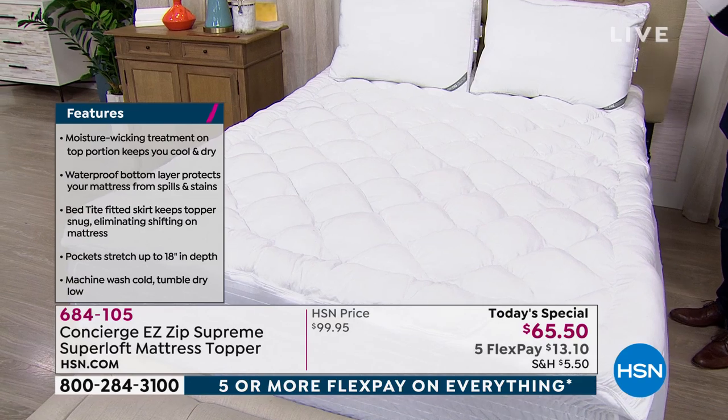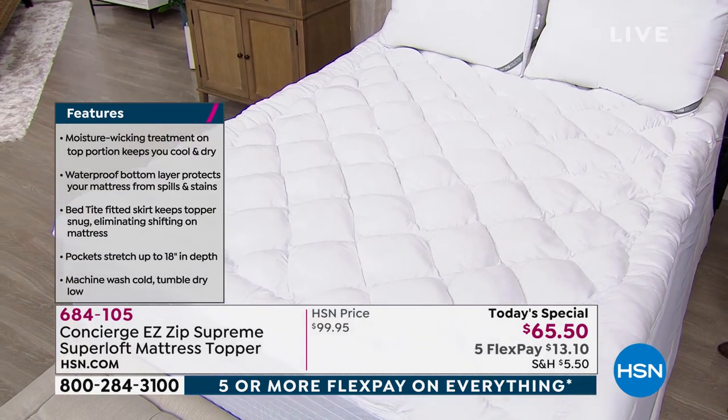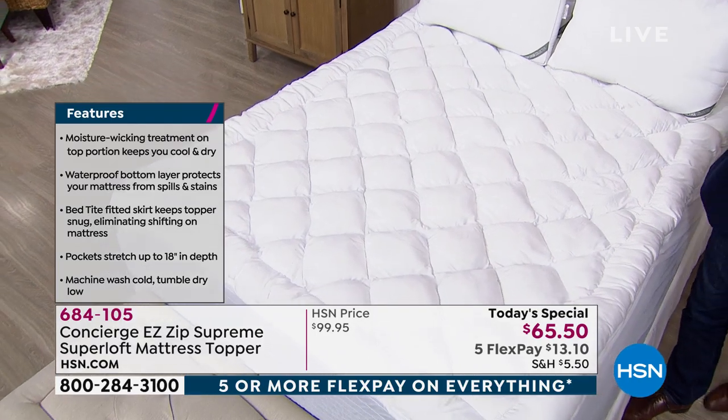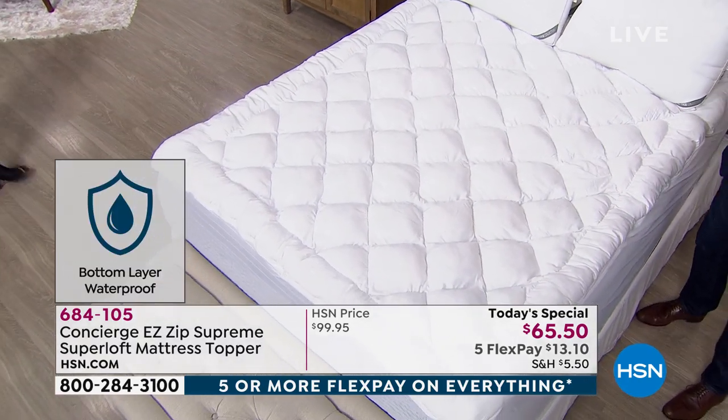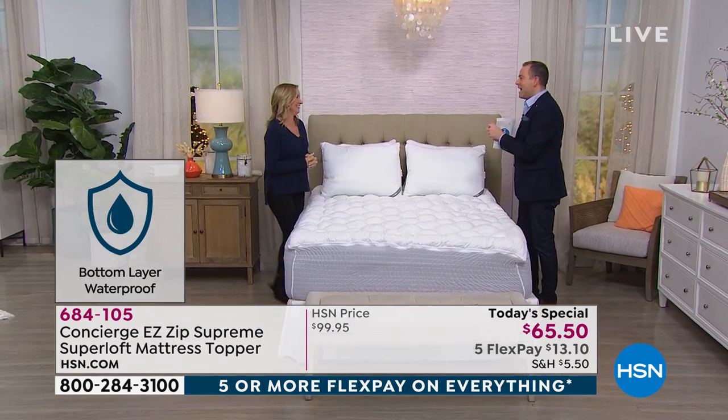It's full of features, full of benefits, and certainly now limited in time. I want to bring out our very special guest — with Concierge Collection from the very start, I measure my life by these Superloft today specials. The lovely Ellen Bonner.